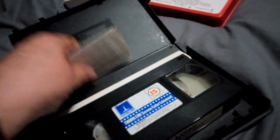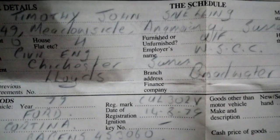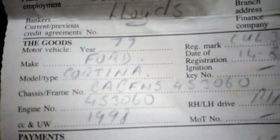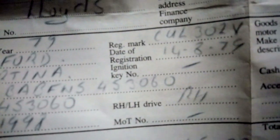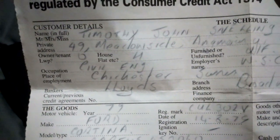Love the film, beautiful condition — bought from Paul. And inside the sleeve I found something hidden: a sales invoice for a 1979 Ford Cortina. Someone in Worthing bought it for £1,450. There's the engine number — Timothy John. That was hidden behind the sleeve.